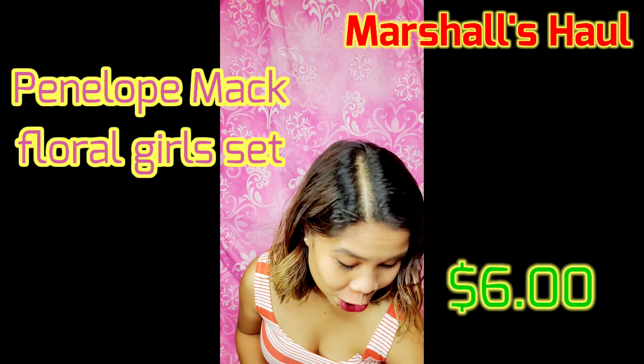Another one is the same brand, and it comes with short pants too, and it's another six dollars. They're so cute, guys — I just hope they'll fit on her.